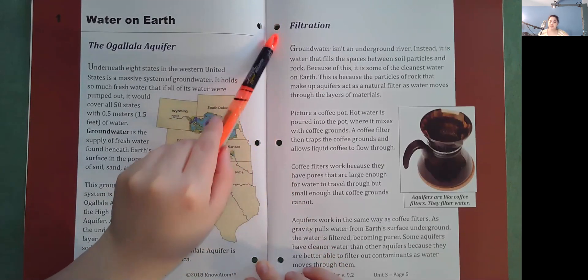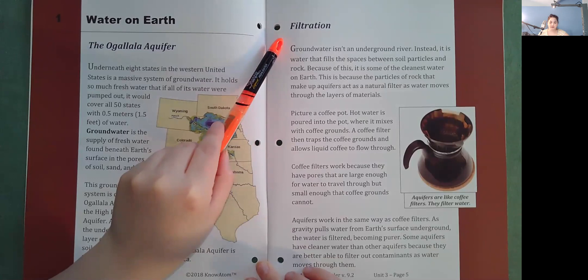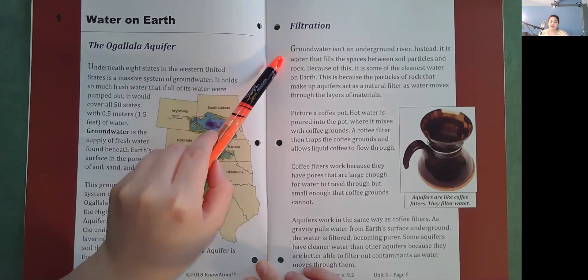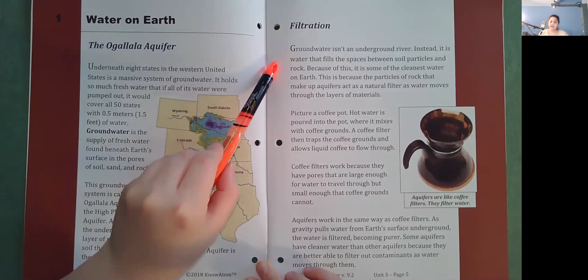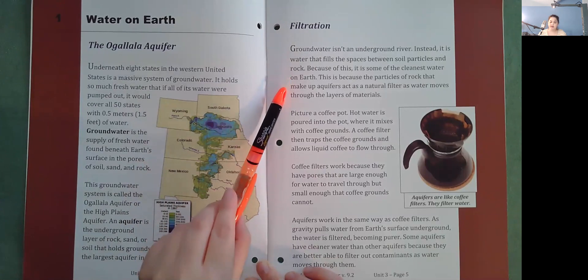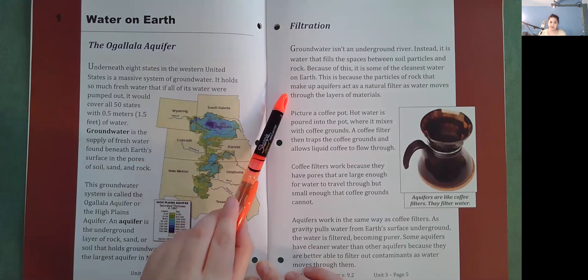Filtration. Groundwater isn't an underground river. Instead, it is water that fills the spaces between soil particles and rock. Because of this, it is some of the cleanest water on Earth. This is because the particles of rock that make up aquifers act as a natural filter as water moves through the layers of material.